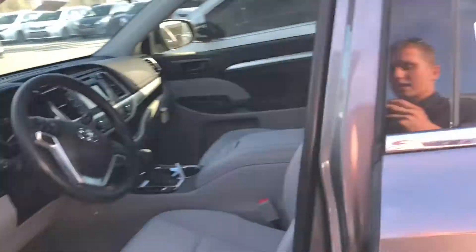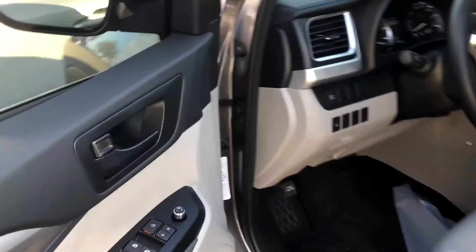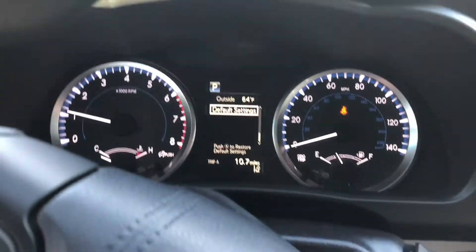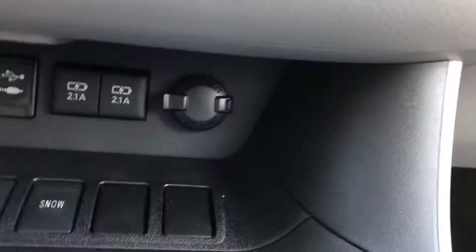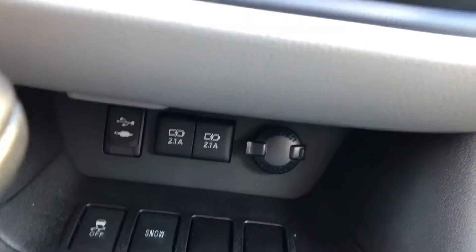Up front, you do have your driver's seat, your power windows, power door locks, your information center here, which just navigates you through the vehicle pretty simply. Here you have your touchscreen display, your AC controls, and more chargers. That's a total of five chargers in here.